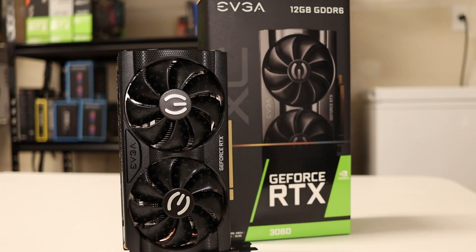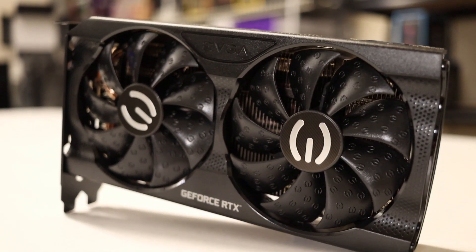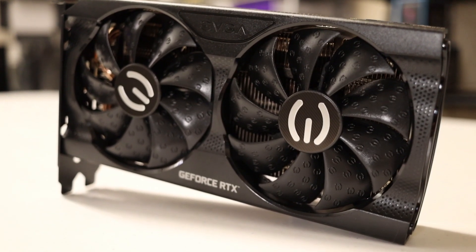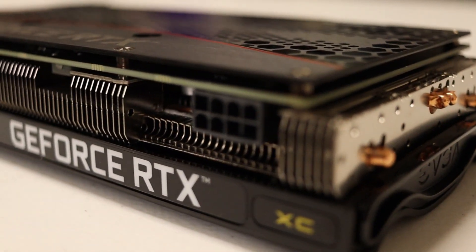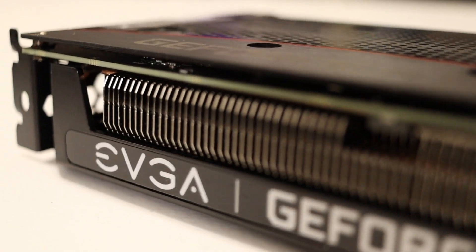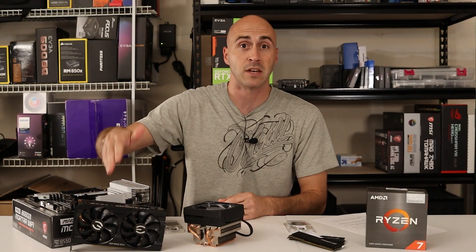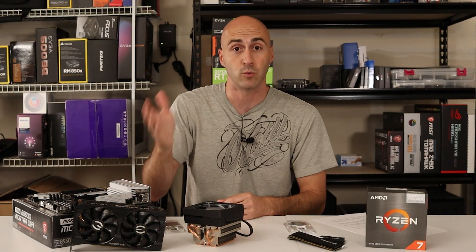I'm also using my EVGA RTX 3060 XC Gaming card. I did a full dedicated review on this card — I'll leave it in the YouTube card if you want to check it out. I don't think you should buy any other 3060 because it comes in at $400 or less, which is a really good deal.